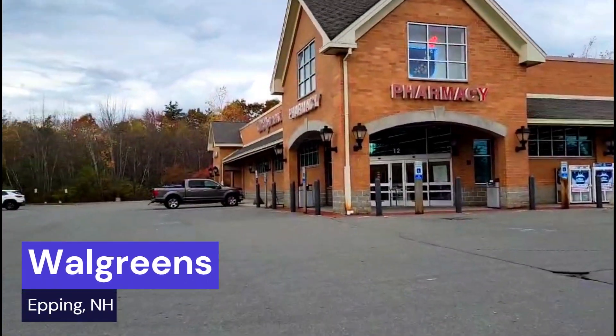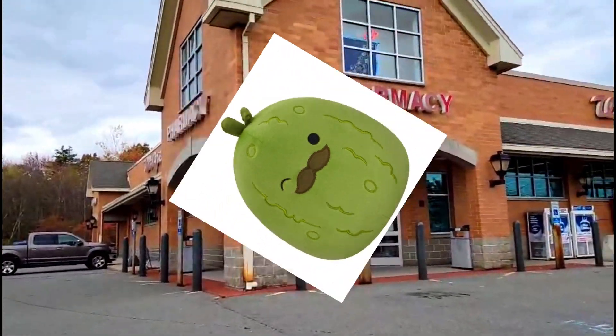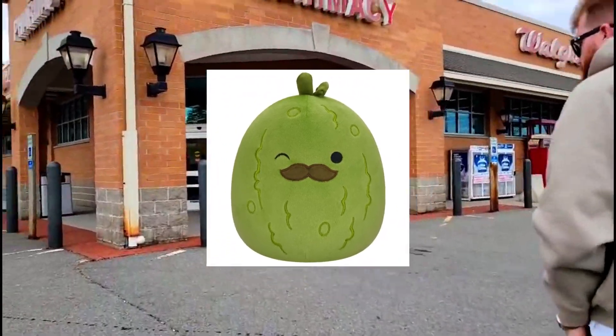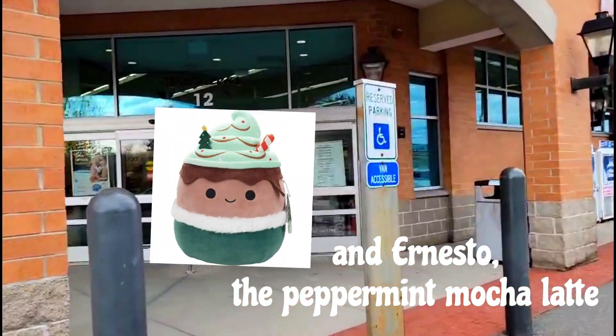We are looking for the new 5-inch or 4.5-inch squad with Charles the dill pickle, and let's see what we can find.